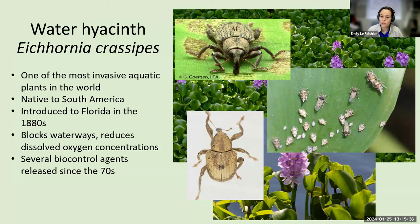Luckily, we do have several biocontrol agents that have been released since the 70s for water hyacinth. We've got two weevils, a moth, and plant hoppers on the right which have been doing a very good job. There have been a couple areas of infestation where they are being managed pretty well by these biocontrol agents alone.